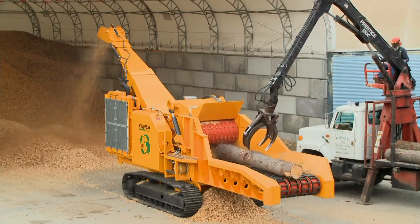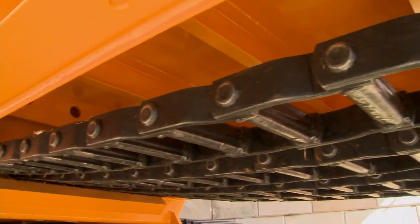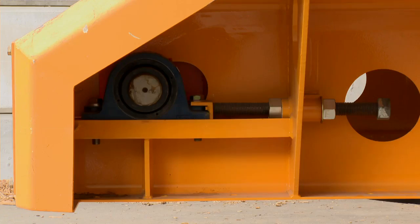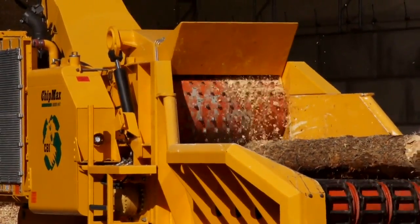The 12-foot by 48-inch feed conveyor is designed with troughed sides, an impact plate in the bottom, heavy-duty head and tail pulley, and is driven by a rugged high-torque Poclain hydraulic motor.